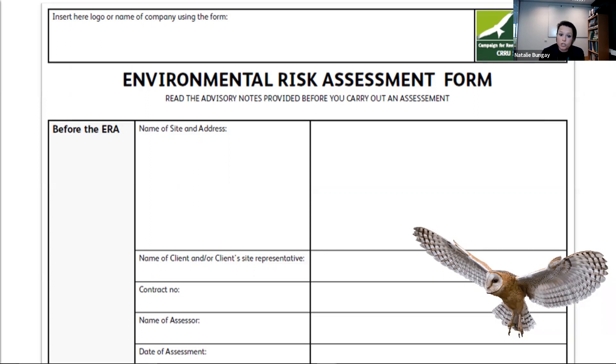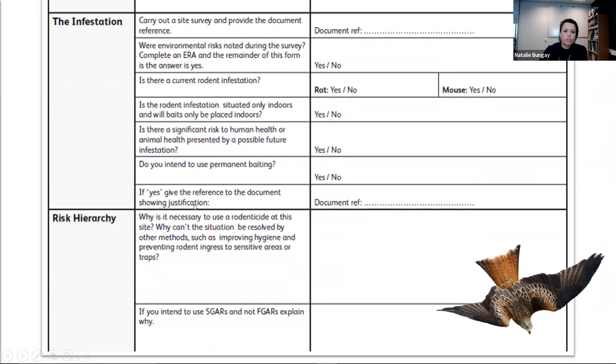You don't have to use this particular form — there are other templates. You might have your own layout or format, or you could record it on your treatment report. If you don't need to use rodenticide, you can record on your treatment report that you've considered various things and will carry out trapping or other environmental controls. But at any point you feel rodenticide is needed, you need to carry out an environmental risk assessment. Keep one copy on site and one for yourself.